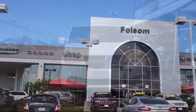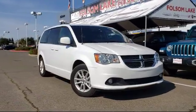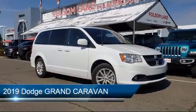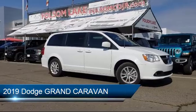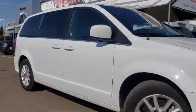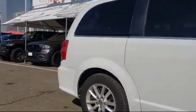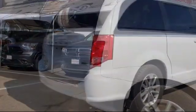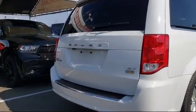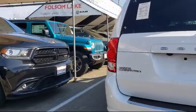Welcome to Folsom Lake Dodge, and here's a look at another one of our great vehicles from our inventory. It comes equipped with keyless entry, third row seating, steering wheel controls, alloy wheels, touring suspension, rear air conditioning with heater, leather wrapped steering wheel, park view rear backup camera, rear spoiler, roof rack, and has less than 40,000 miles on the odometer.